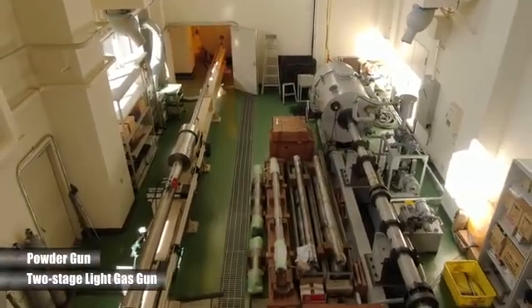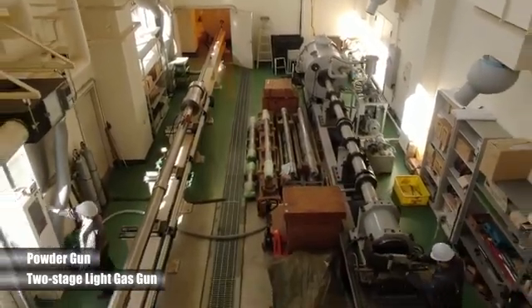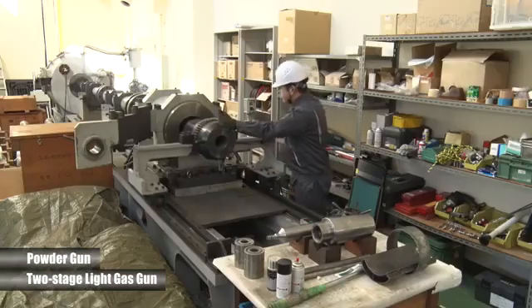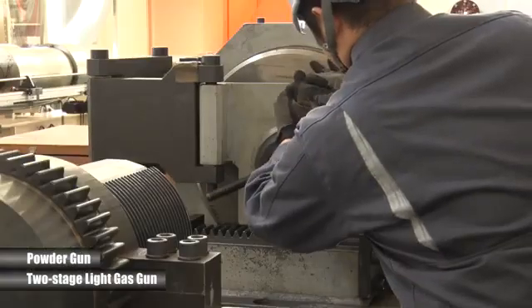The power gun and two-stage light gas gun simulate firing of ultra-high speed projectiles. These guns are used to test ballistic properties of various materials under high strain rates and pressures.